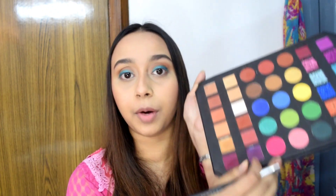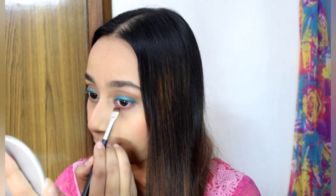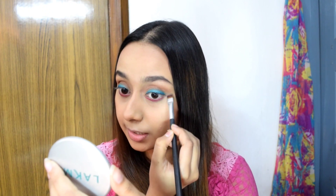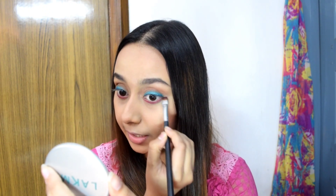Now in the lower lash line, she has applied a bright pink shade. So I will apply this pink shade with the help of a flat brush. I will flick this pink shade along the eyes, then blend it with the brown shade and into the lower lash line.